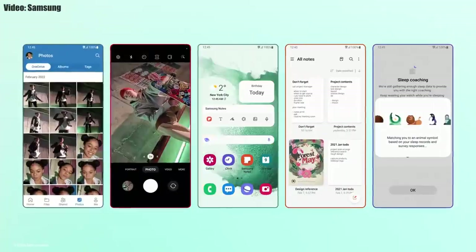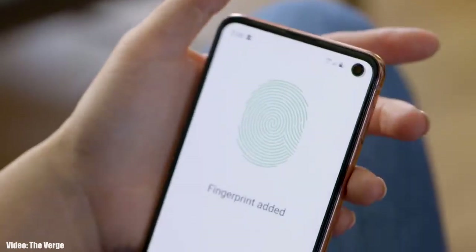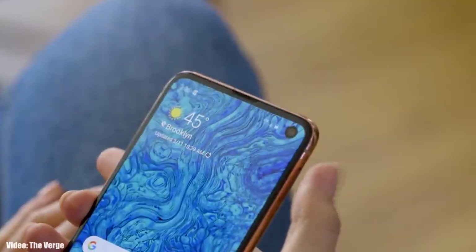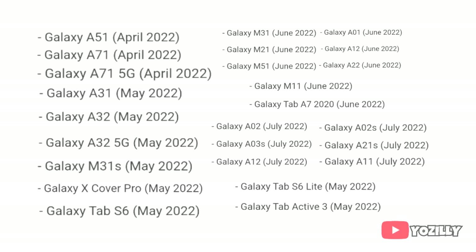There will definitely be a lot more features and changes in One UI 4.1. Right now I can't give you the exact release date, but Samsung will release the One UI 4.1 update by mid-March or in the first week of April to smartphones that have already got the Android 12 One UI 4.0 update. If you haven't received the Android 12 One UI 4 update yet, you will get it on the scheduled month according to this roadmap.